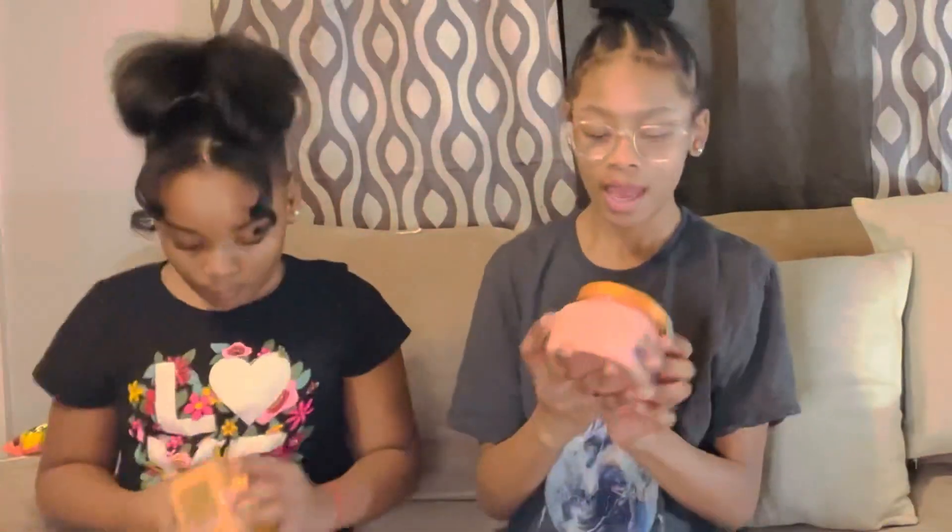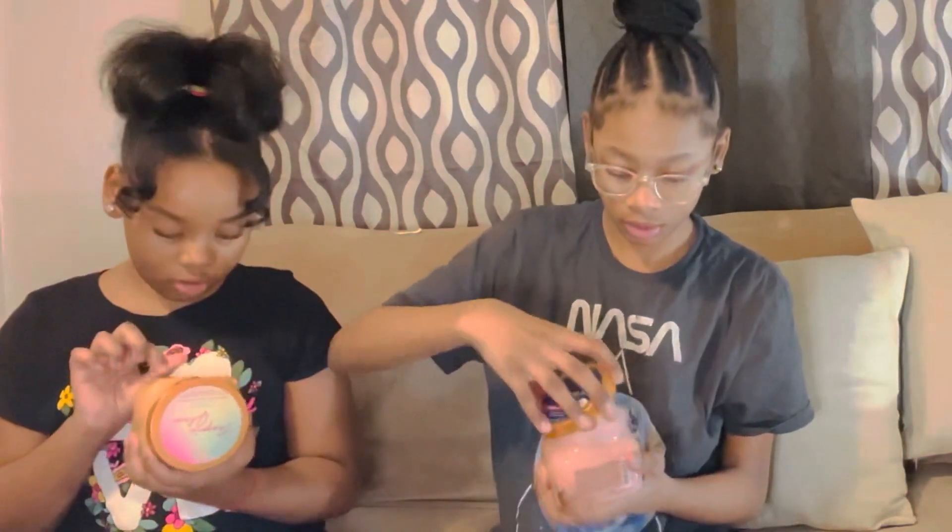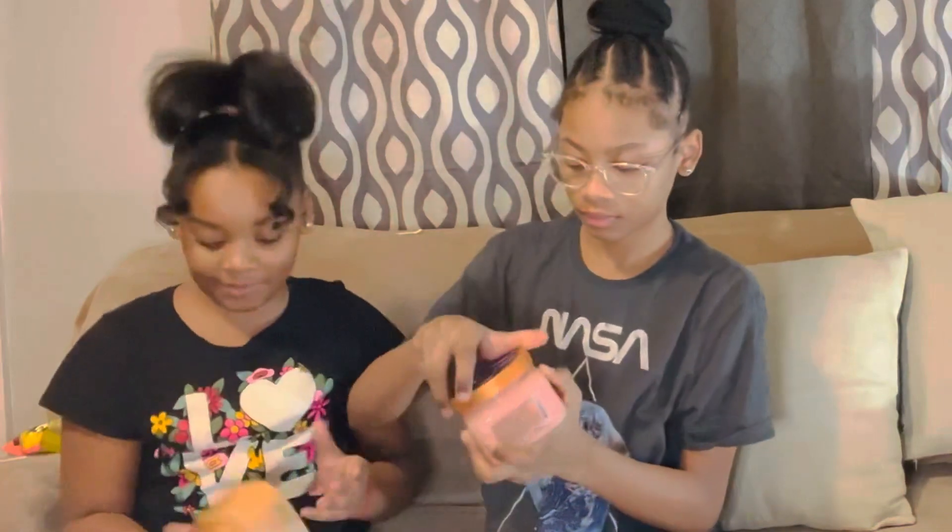I got two body scrubs — actually this one is an exfoliator body polish. My mom had this and it was so good on my skin, it just made my skin clear. Then I have a shea butter scrub — it's a body scrub and it's macaron rose shea butter. I love shea butter! I also got Topical Glow — same brand as hers but different. This smells so good.